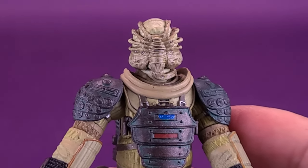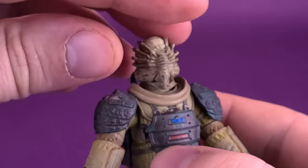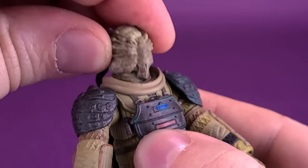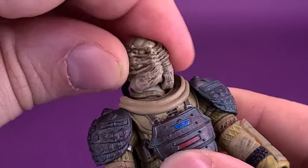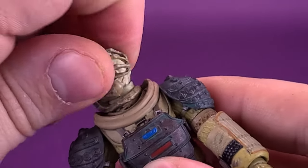Luckily for the alien at least — not a good idea for Nostromo. They bring him on board, and then from there I don't want to say hilarity ensues... hilarity doesn't ensue. Looking at the articulation on Kane, we're going to keep the helmet off because it allows me to get access to that ball joint. His head is on a ball joint. It's a little more limited because he does have the tail wrapped down at the bottom of his neck, but you can at least move this up and down, back and forth, and rotate the head all the way around.